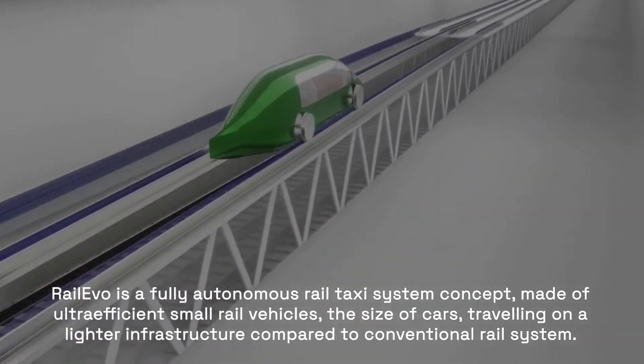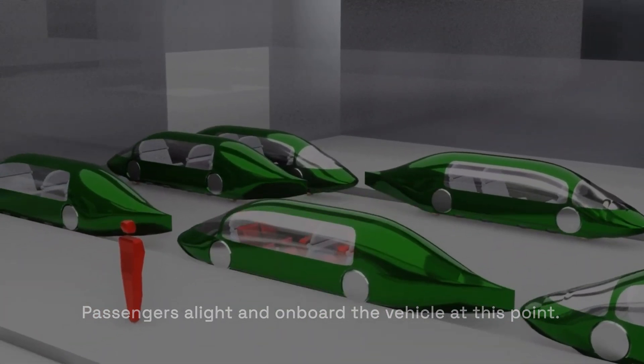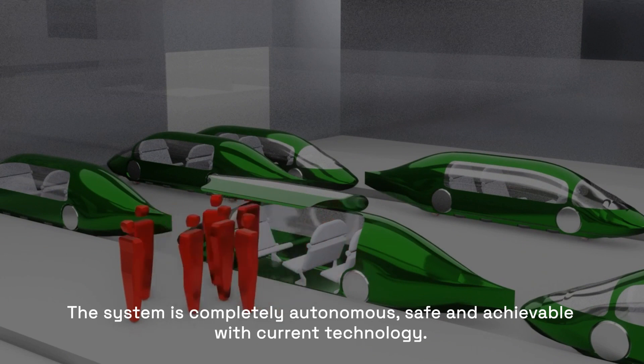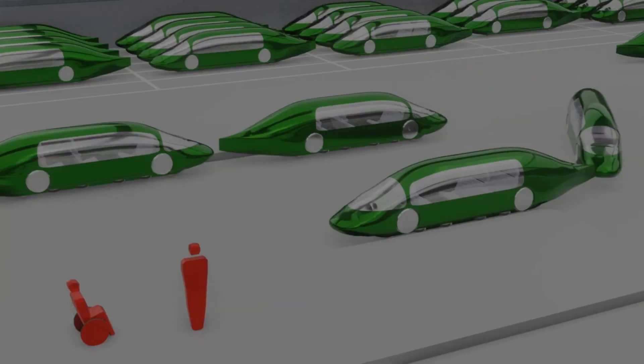With AI-powered route optimization, predictive safety controls, and integration of renewable energy sources, RAIL EVO isn't just about speed — it's about building a sustainable, eco-friendly, and intelligent transportation network for the future.